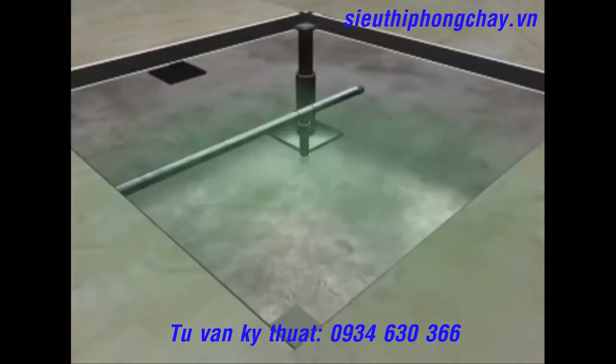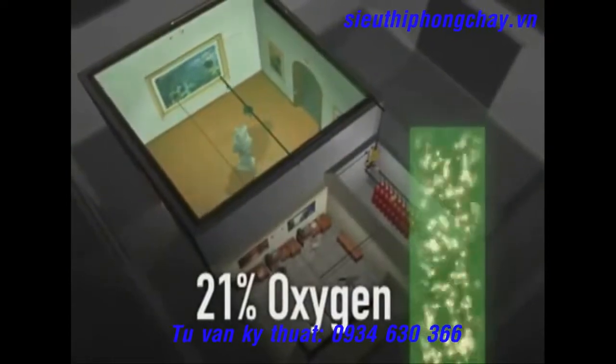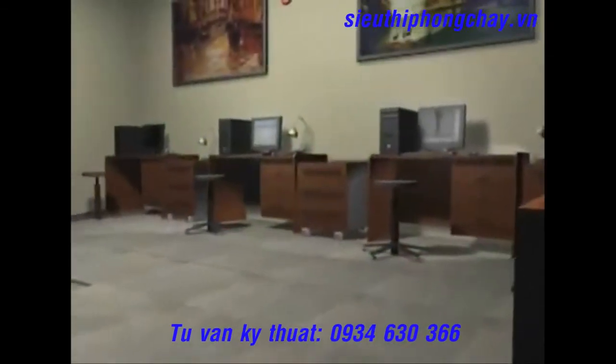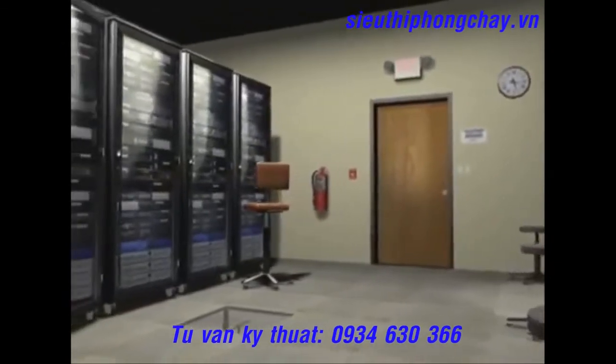As the Inergen clean agent completely floods the protected area, the oxygen content in the air is diluted below 15%, suppressing the fire hazard. This oxygen level is safe for people in occupied spaces, while it will not support combustion.